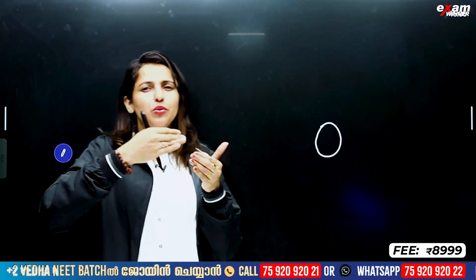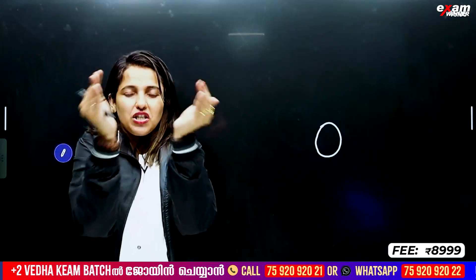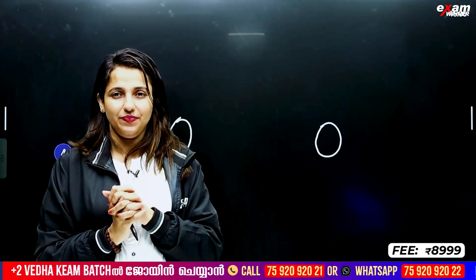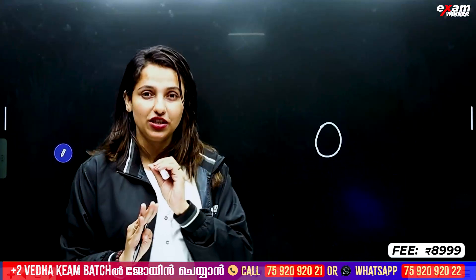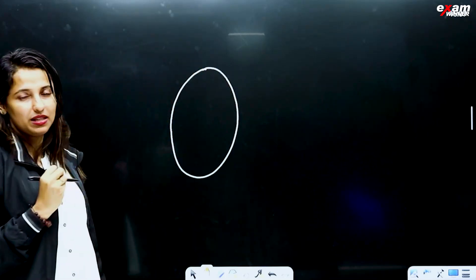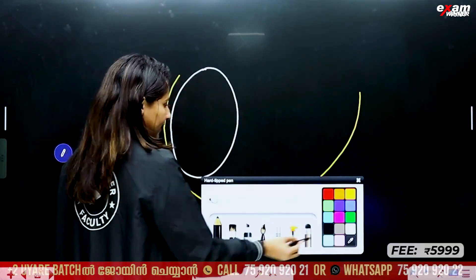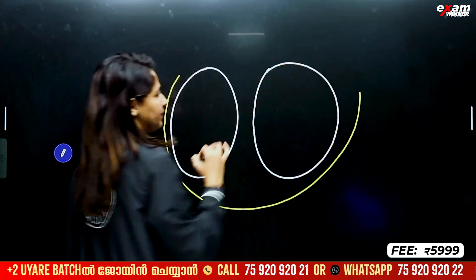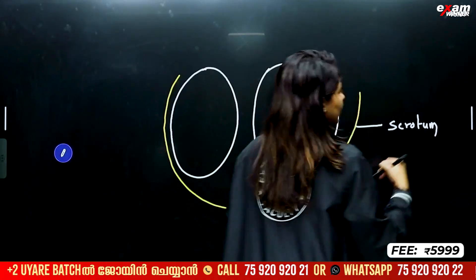Temperature will increase the temperature of our body — not at 37 degrees Celsius. That's why sperm formation occurs at 2 to 2.5 degrees Celsius lower, about 2.4 degrees Celsius lower. This is a pair of testes — these are the two testes.